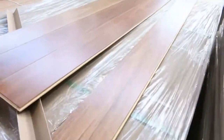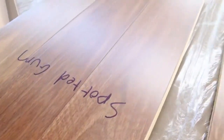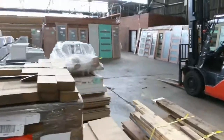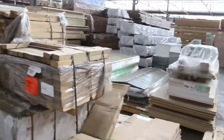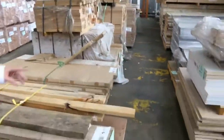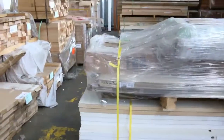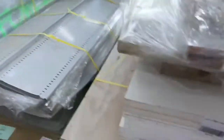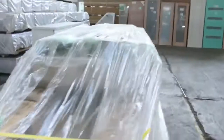Swinging over this way now: here's the spotted gum engineered flooring. Also got some blackbutt as well in that one. Got some Meranti here in the short lengths — they'll just be cleared tomorrow. A couple of clearance lots here as well, including a bit of metal shelving over there, and this pack here which has got some plywood and stuff on the bottom and a few doors — just going to the highest bidder tomorrow.